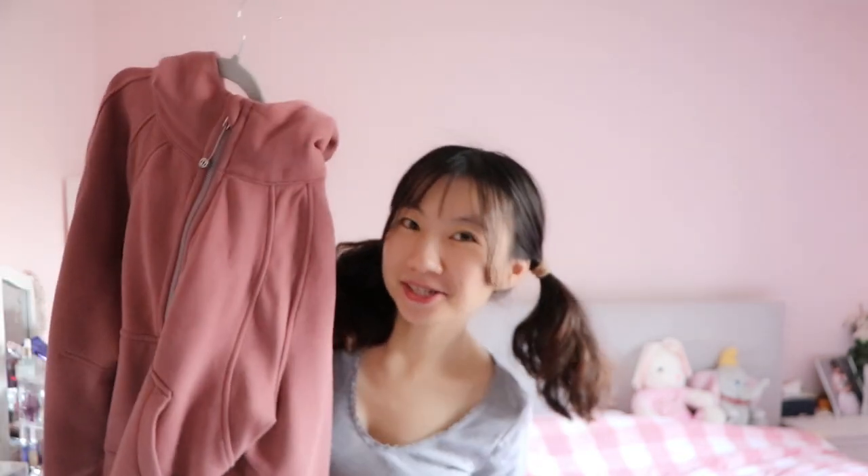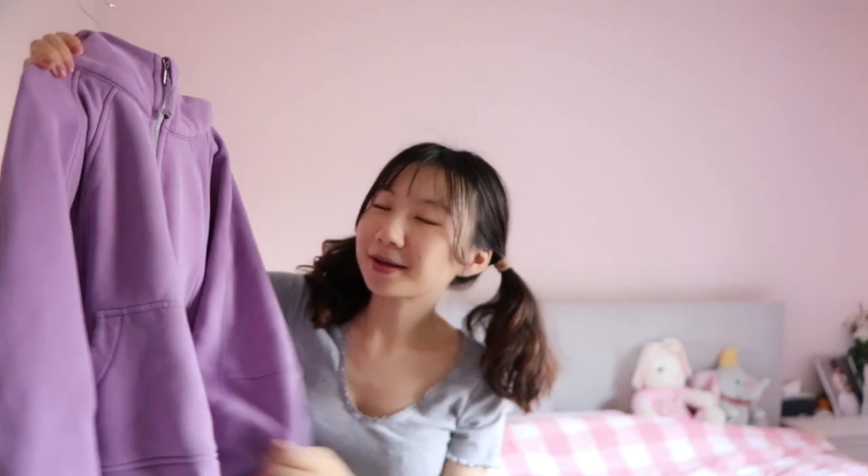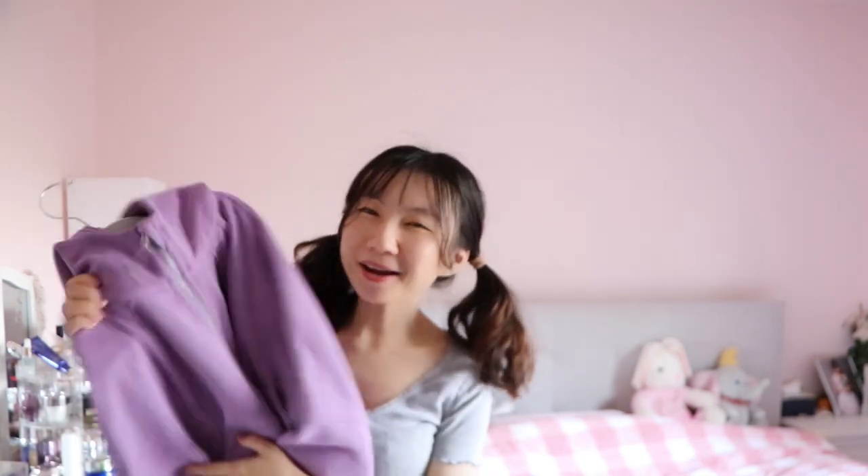I'm going to show you all three colors. Two of them are pretty new. This one is Spiced Chai — it's a light maroon kind of color and it's really pretty. I feel like it goes with a lot of different bottoms: leggings of all colors, jeans, or even a skirt. The next color I have is the newest one, Purple Wisteria — such a cute purple. I don't have a lot of purple clothes, but Lululemon makes really vivid colors, and I absolutely love this purple.